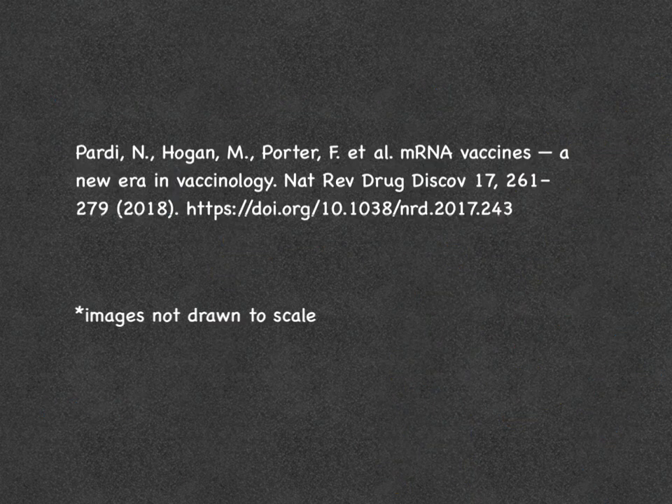This slide shows the paper from which I took most of my information — I'll also be linking it in the description of the video. Just as a disclaimer, the images that I've drawn in this video are not to scale, but are for educational purposes. Thank you for watching my video. Please don't forget to subscribe to my channel and click on the notifications so that you never miss a new video. If you have any questions or comments, please make sure to post them below.